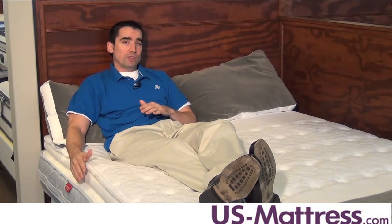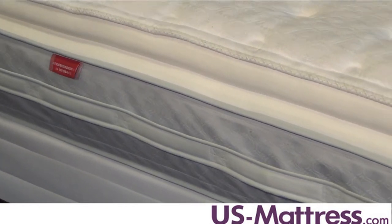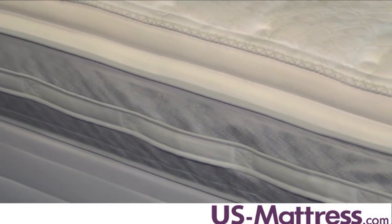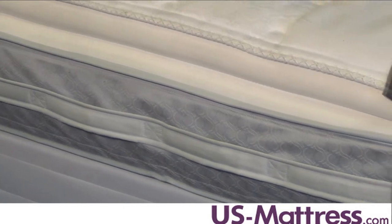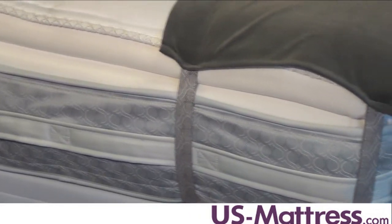If you need to move the mattress for whatever reason, you can do so very easily thanks to the Lift Right Surround Handle System. Unlike other mattresses on the market which maybe only have two handles, this handle system goes all the way around the mattress, so no matter where you're standing, you can have a firm grip to move the mattress.